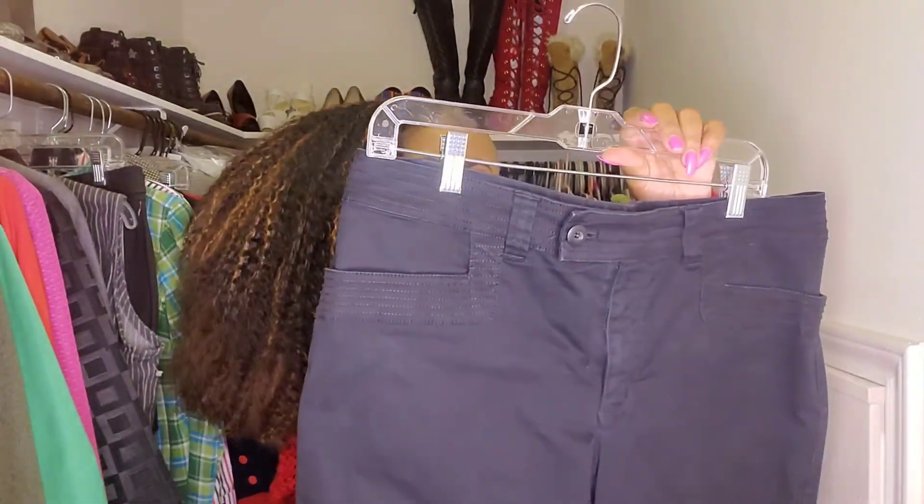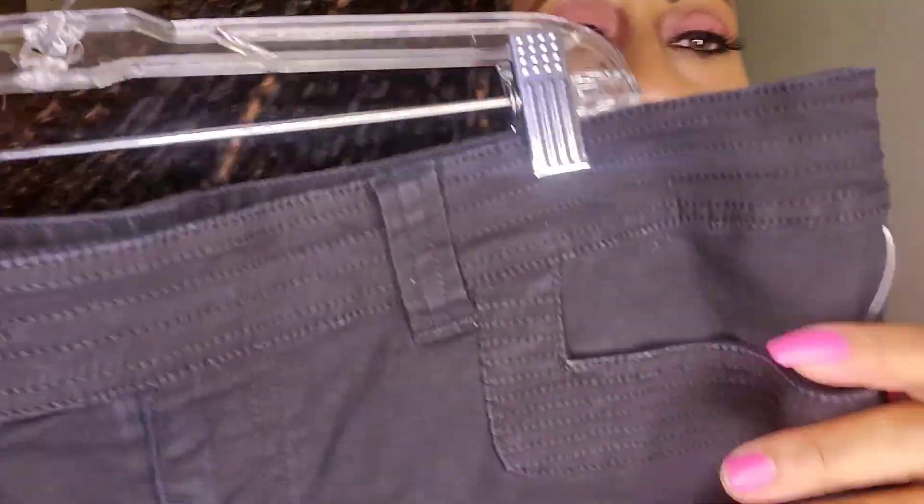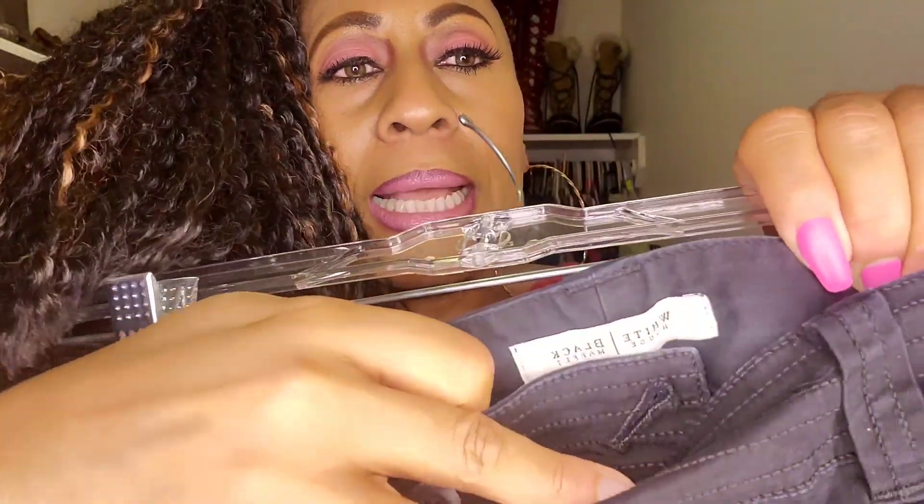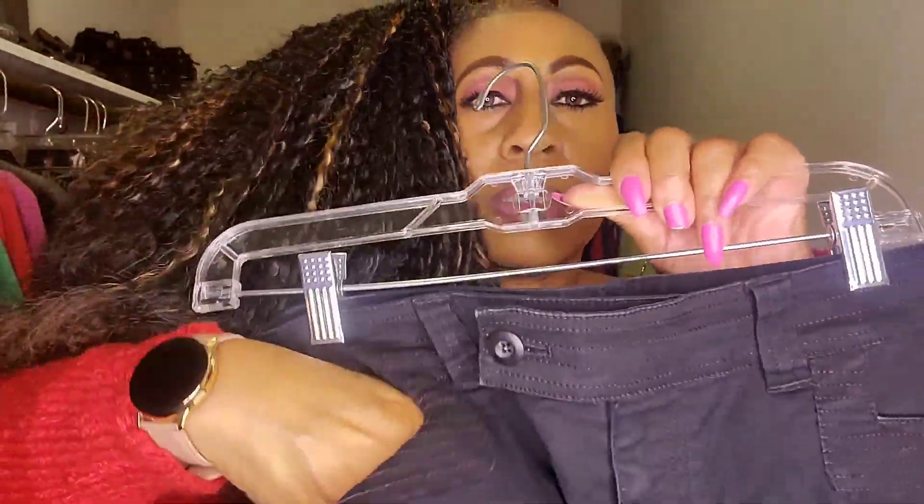I kind of went on a shorts thing. Here's another pair of shorts that I copped, and I like these because of the ribbing detail. I'm a sucker for details — see this right here, I love the ribbing of this detail. These are by White House Black Market. They also have little pockets on the side. So I'm a sucker for detailing and I'm a sucker for pockets.